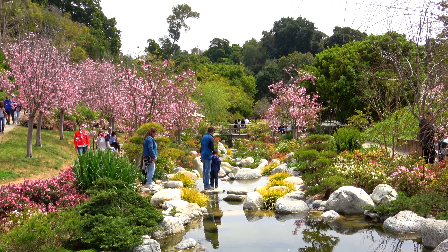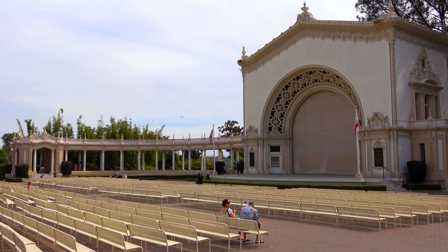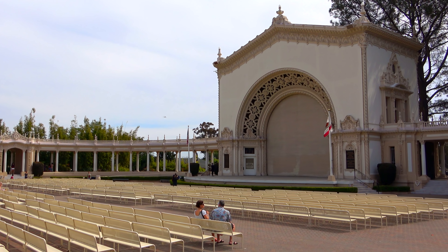It's located in Balboa Park, which is in the center of San Diego. It's right next to the Oregon Pavilion, so if you're coming here, the best place to park is the Oregon Pavilion parking lot.